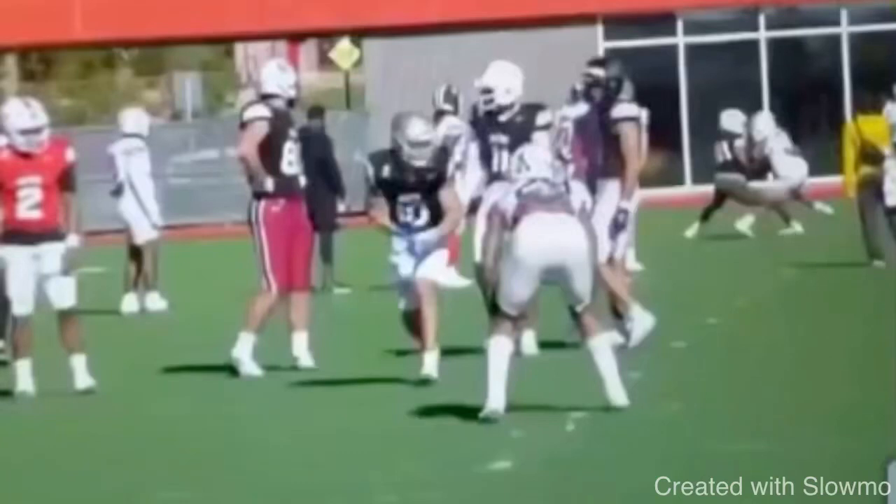What's up guys, it's Coach Grant with First Down Training and today we're going to be breaking down who I think is going to be the next Hunter Renfrow coming into the NFL draft this year — Kyle Phillips out of UCLA.